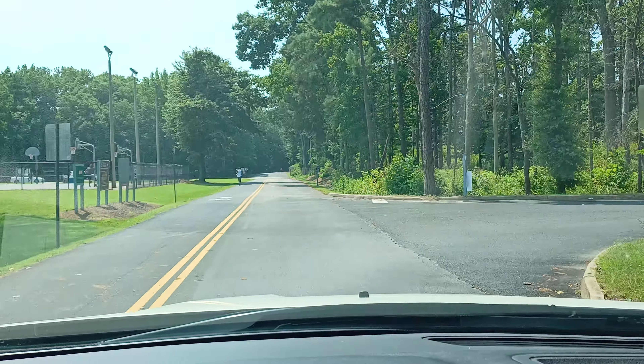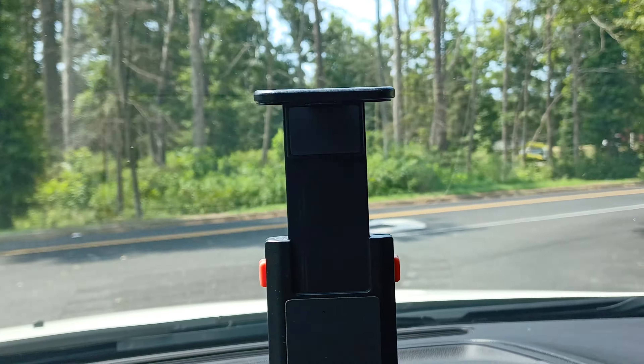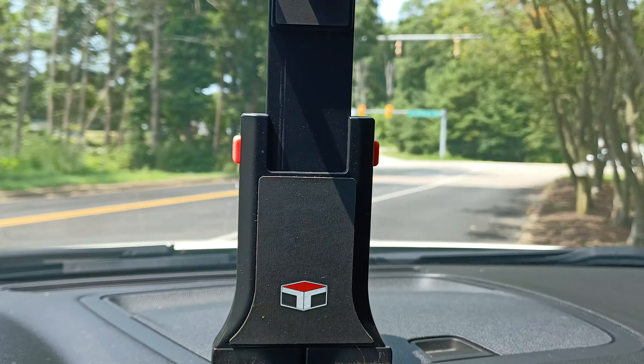So yeah, that's all I wanted to show you on this video — just a little bit around the park, the baseball fields and stuff. Take care guys, y'all have a wonderful and blessed Tuesday.